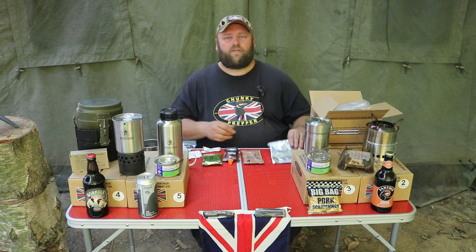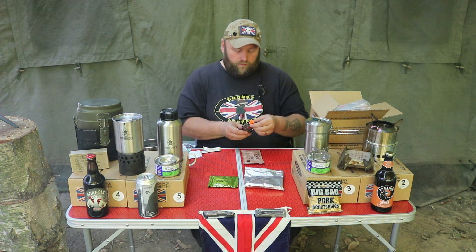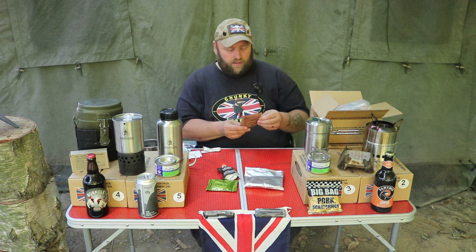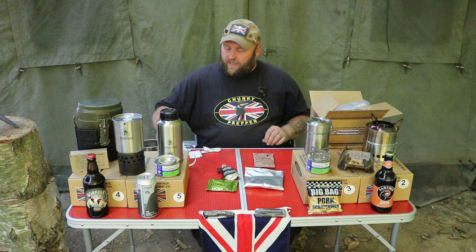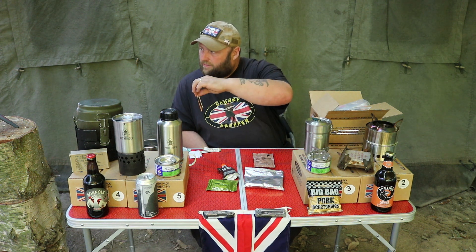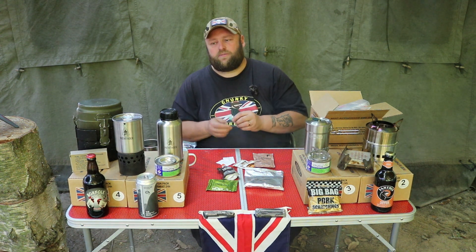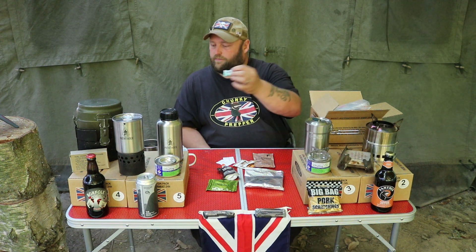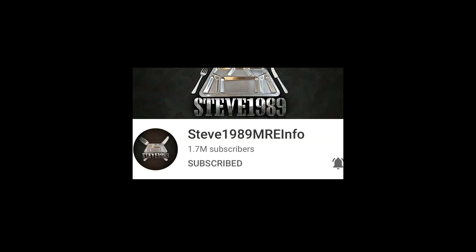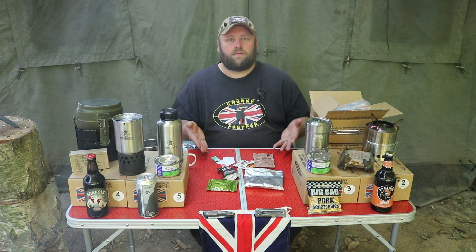So for breakfast we are going to have the natural muesli with milk, the oatmeal block, and fruit explosion. The drink we are going to have is the raspberry fruit flavoured energy drink, and a lovely cup of English breakfast tea with sugar, creamer and some chewing gum to finish it off — as Steve 1989 MRE Info would say. Let's get this on the tray.